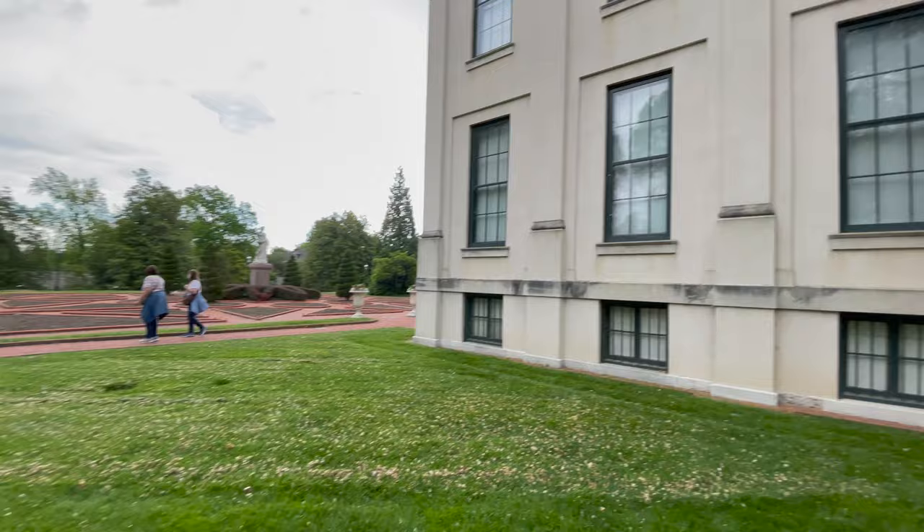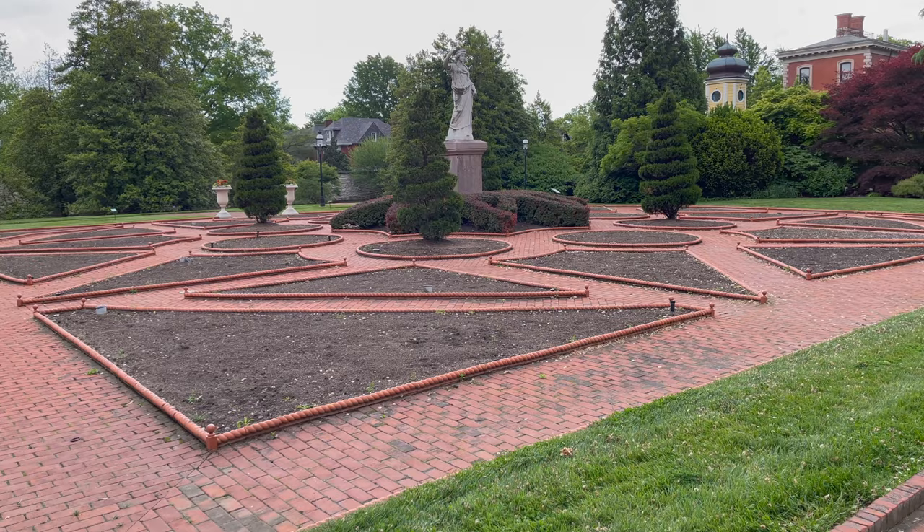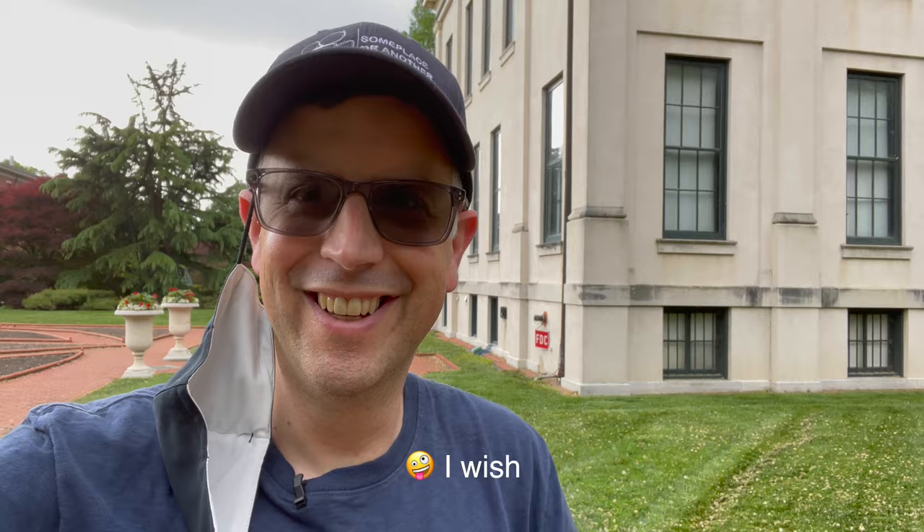Looks like over here is the garden. This is the Victoria Garden. I don't think everything's growing just yet. Right now we're still wearing a mask. Hopefully when the video airs we've stopped this. Let's continue walking around.